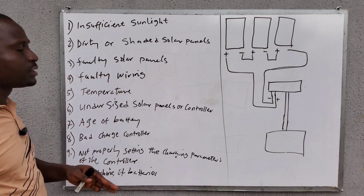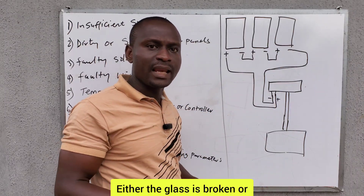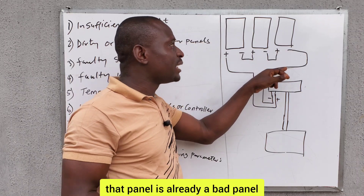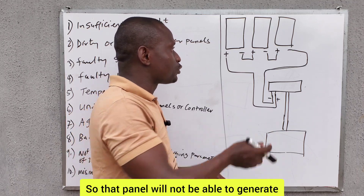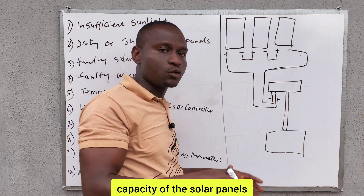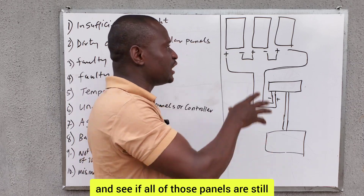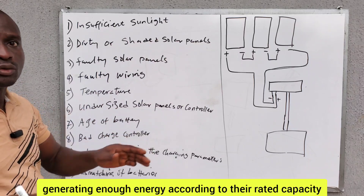Another thing is faulty solar panels. One of the solar panels in the connection may be faulty — either the glass is broken or the panel has a burnt spot or hot spot. If one of the panels is affected, that panel is already damaged and will not be able to generate. That will affect the overall generating capacity. So carry out maintenance on your solar system periodically and check if all panels are still generating enough energy according to their rated capacity.